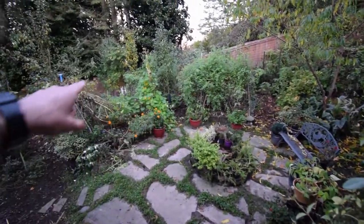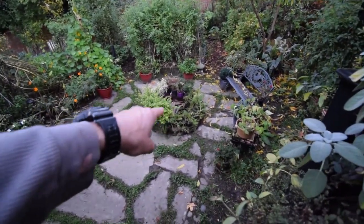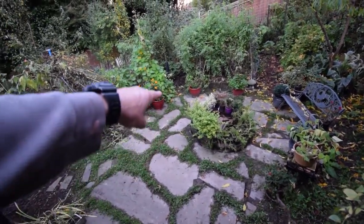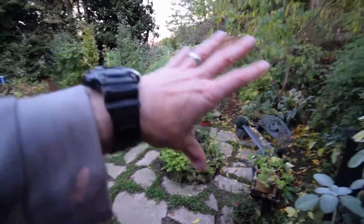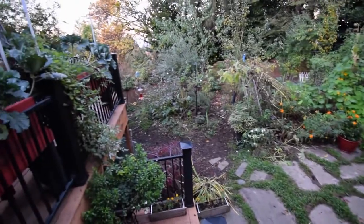Everything's kind of dying back. We're still getting a little bit of dill off of that down there, but eventually that's all going to end up in the compost heap. And then we've got our new bushes here that I talked about before — we're going to plant those somewhere in the yard as everything dies back and we get a good chance to look around and see what space is available.